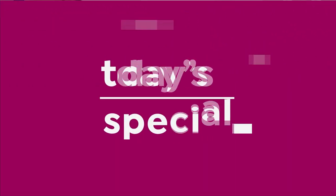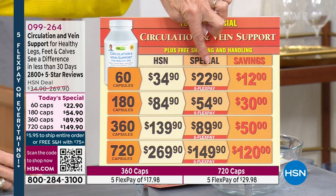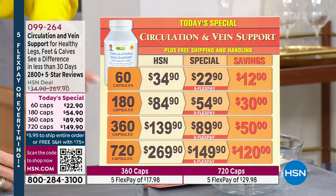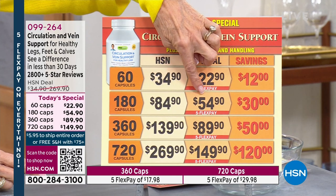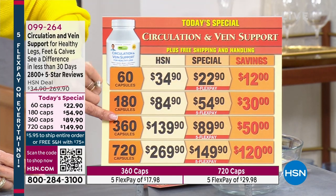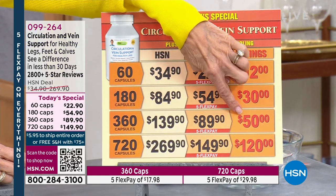60 caps, normally $34.90, today $22.90 — you're saving $12. The 180 at $84.90 is $54.90 today, saving $30. The 360 caps at $139.90 is $89.90 today, saving $50.